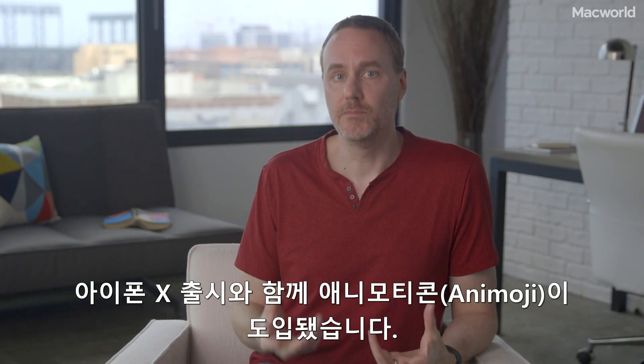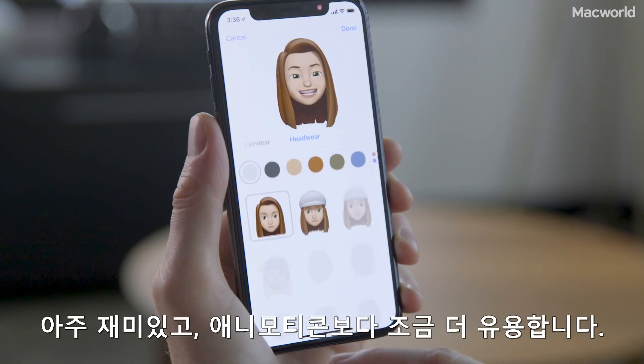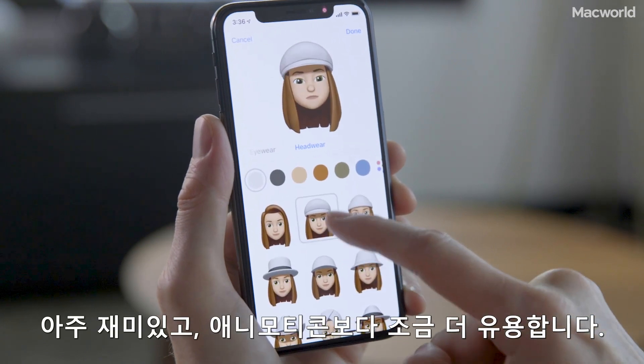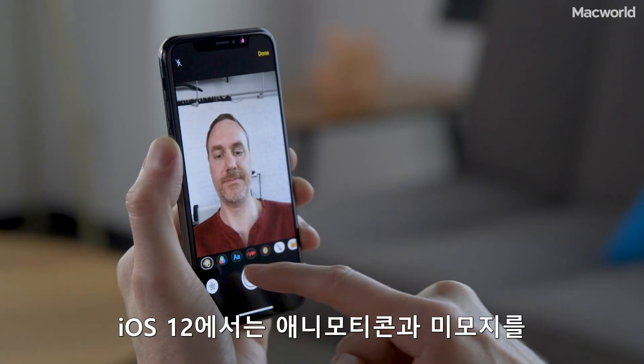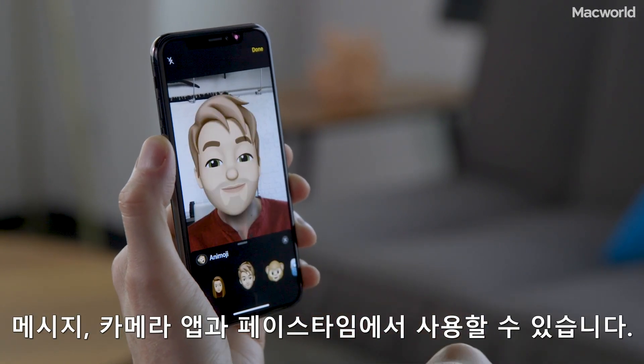The iPhone X introduced Animoji, and iOS 12 expands them with customizable avatars that Apple calls Memoji. They're a lot of fun and a little more useful than Animoji. And in iOS 12, you can use Animoji and Memoji in the Messages camera app and in FaceTime too.